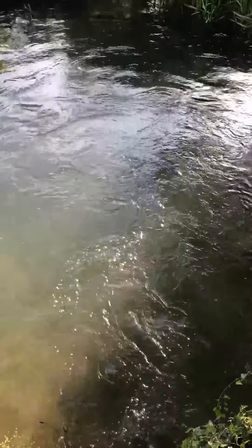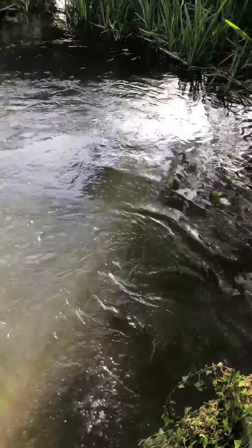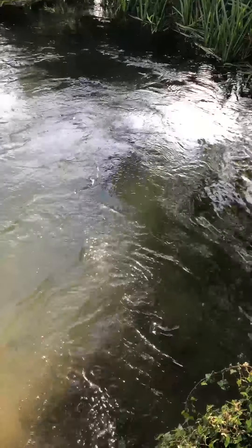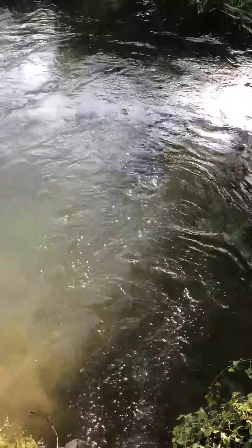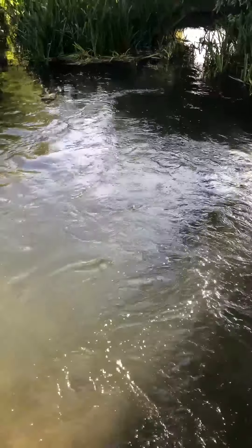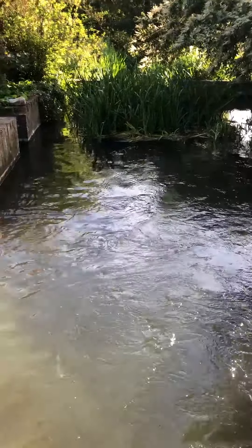We're lucky enough to have a stream that runs through the property. It starts above the village, coming out of the hill — it's a spring. It meanders through the village in four or five little streams and then rejoins into one. It runs down the side of our field into a millrace and then into this mill pond.